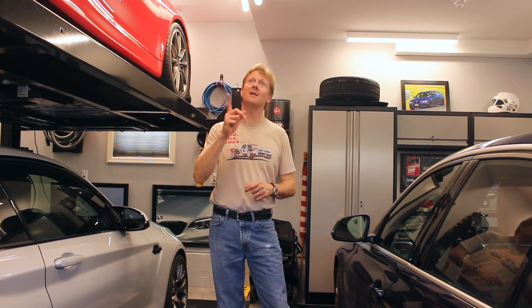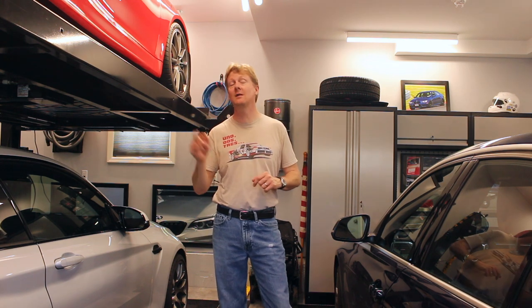Today, by popular demand, the garage. We'll talk about flooring, lighting, cabinets, the lift, and more, next on Autopilot.